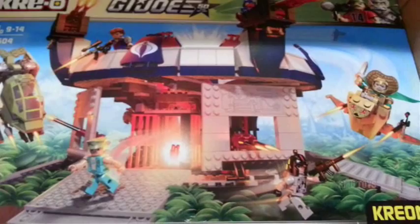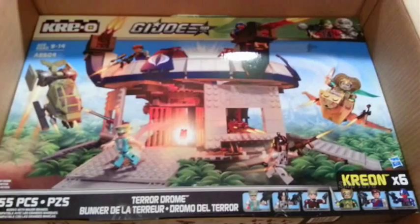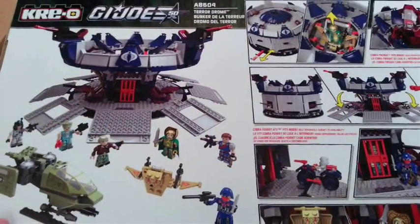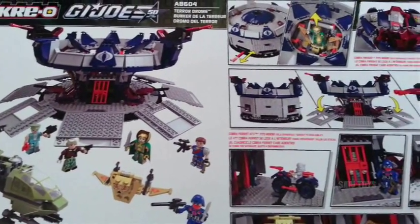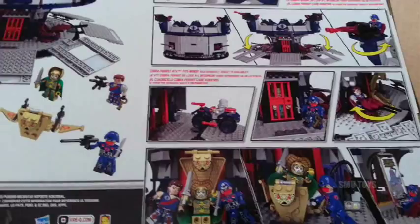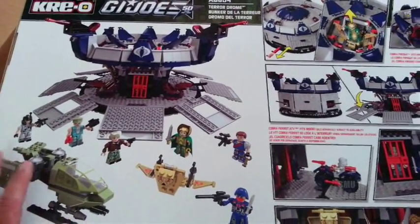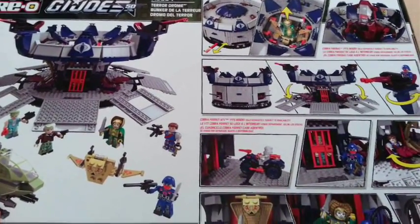It looks pretty damn awesome. This is in a way like a Christmas present to myself — usually every year I do get something for myself, and so this would be it for this year. Looking at the back of the package just sells it even more. There are so many cool features. I can't wait to put this thing together and play with it. It'll actually be like being a kid again and having something I would have wanted back in the day but never got.